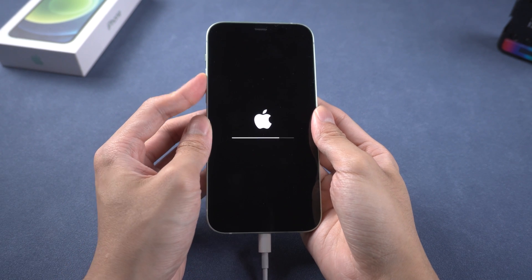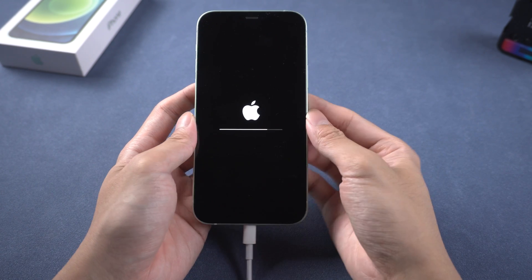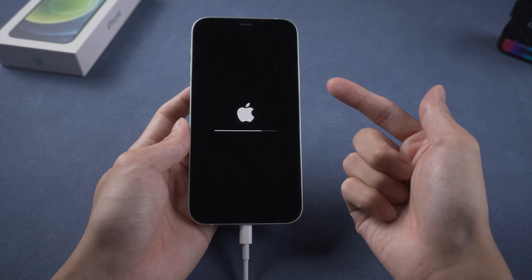Welcome to Tenorshare Channel. When you are updating your iPhone, you may discover that the iPhone is stuck on the loading bar while updating. No matter what you do, you get no response and can't get out of it. Today we are going to show you the best method to fix this issue.